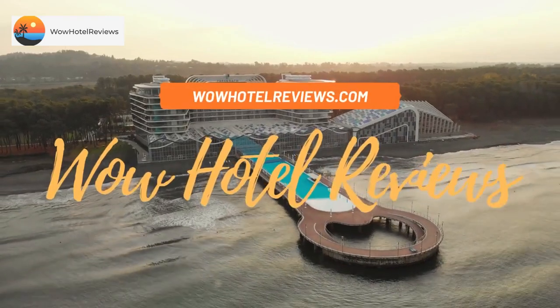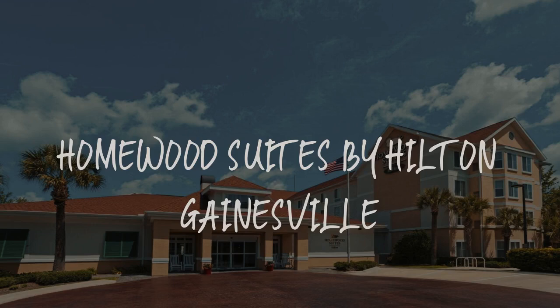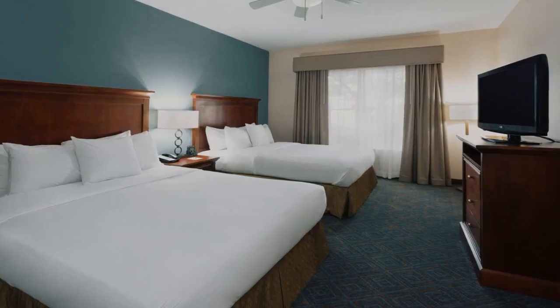Hello guys, welcome to Wow Hotel Reviews. Today I am reviewing Homewood Suites by Hilton Gainesville. It's a three-star hotel.